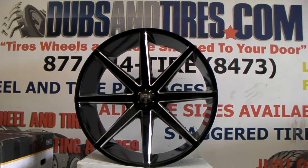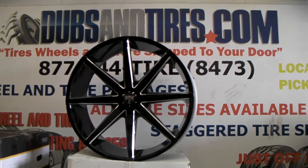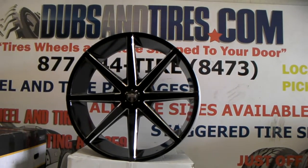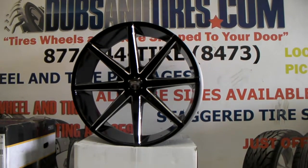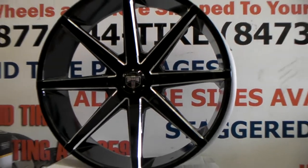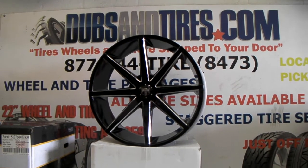You can find these online at DovesandTires.com or call us at 877-544-8473. We can do these for literally any car because they do have a cap on them, so we can basically do these for pretty much any vehicle. Give us a call. This is your boy KB from Doves and Tires TV.